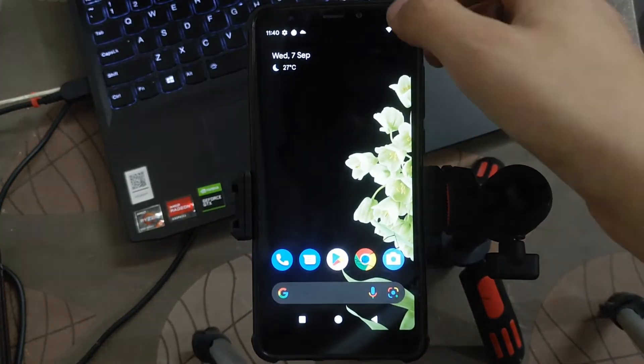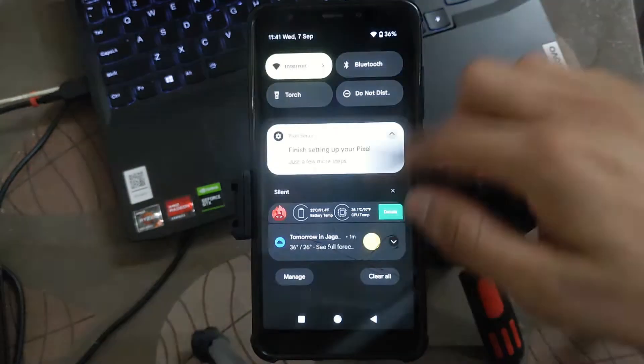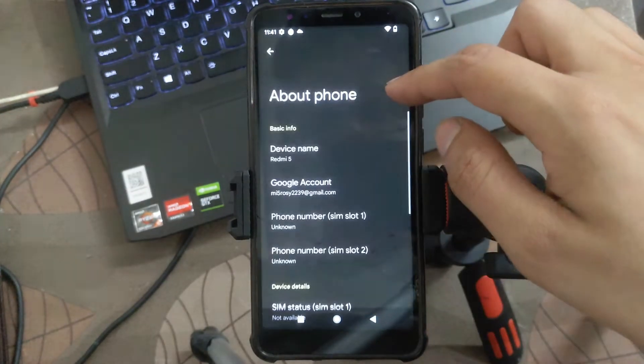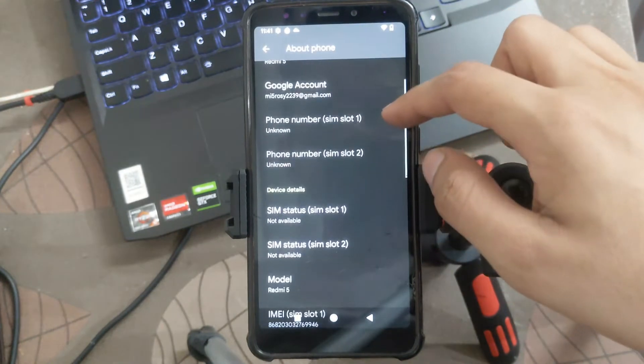Hello friends, welcome back to a new video. After a long time, I am making a new video on Redmi 5 ROG. Today we will discuss this ROM, check the specifications, what is the name of this ROM, how is the performance, and whether this ROM is good for daily usage or not.